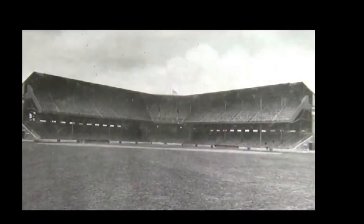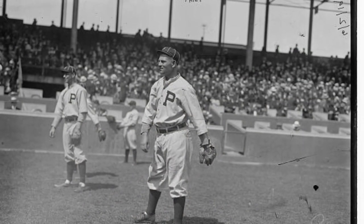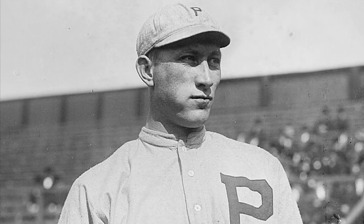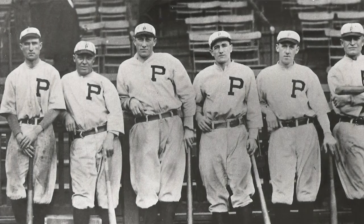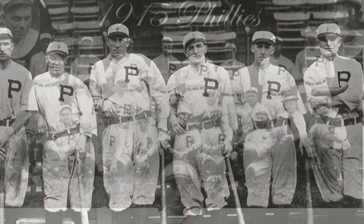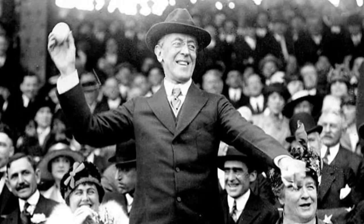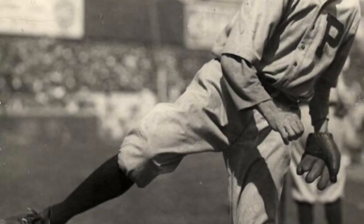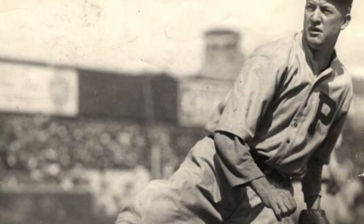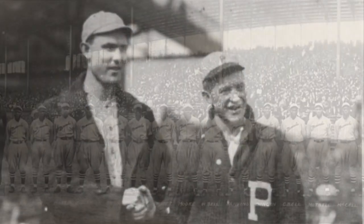Meanwhile, the Phillies had to play the rest of their home games that season at the Athletics' home stadium, Columbia Park. With the likes of Gavvy Cravath and Fred Luderus taking advantage of the short right field fence, the Phillies finally won the pennant in 1915. The Baker Bowl, which was renamed for Phillies owner William Baker, became the first World Series venue to host the President of the United States, when Woodrow Wilson attended the second game of the series. The legendary Grover Cleveland Alexander won the first game of that series for the Phillies. Unfortunately, the Phillies had to wait another 65 years before winning another World Series game. The Negro Leagues, meanwhile, used the stadium to host some of the Colored World Series from 1924 through 1926.